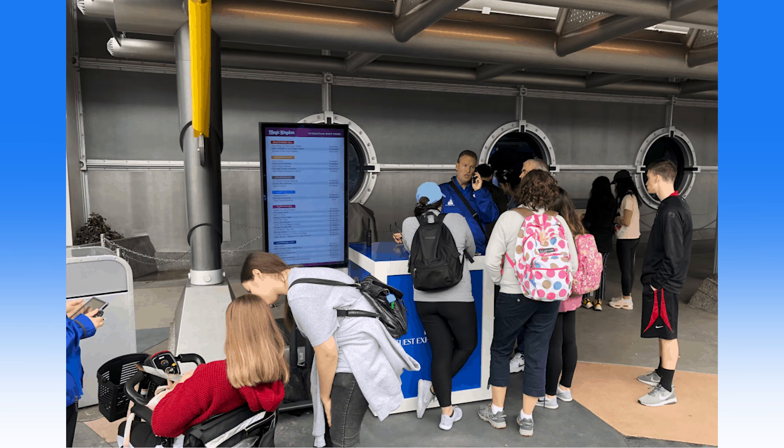Back in December, we reported on the guest experience teams that were to be stationed throughout the Magic Kingdom to assist guests with booking, modifying, and recovering FastPass Plus selections, navigating the My Disney Experience app, and deactivating and reactivating Magic Bands. As this was originally a test, the experience was only supposed to last from December 16th until mid-January, but it was then extended through late spring. The offering has been successful, and Disney will be keeping the team at the Magic Kingdom permanently and expanding to Epcot, Disney's Hollywood Studios, and Disney's Animal Kingdom.